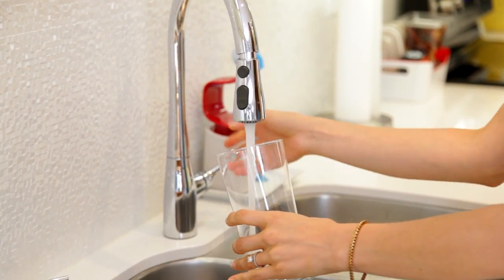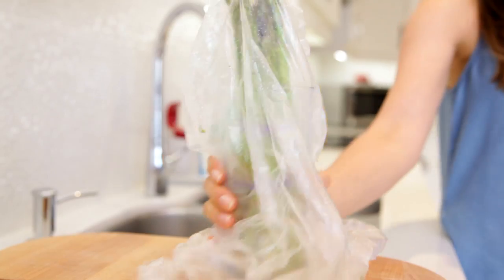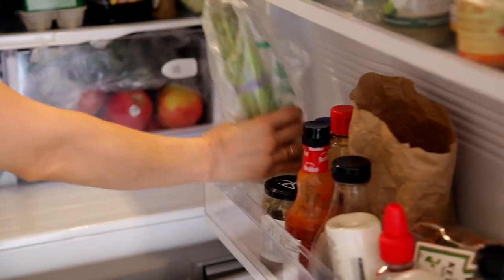Asparagus is a bit of an enigma when it comes to vegetable mysteries — not only does it make your pee smell crazy, but it's also a little challenging to store. If you've ever put it in the crisper drawer and taken it out limp and flavorless, there's an easy fix. Fill a glass about an inch full with water, drop the asparagus bundle in, cover it with the plastic bag it came in, and put it in the fridge. If the water turns cloudy, dump it out and start again.